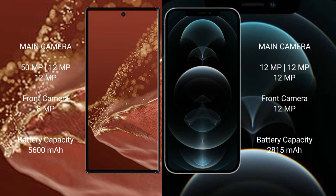The iPhone 12 Pro features a rear triple camera setup with 12MP wide, 12MP ultra-wide, and 12MP telephoto lenses.